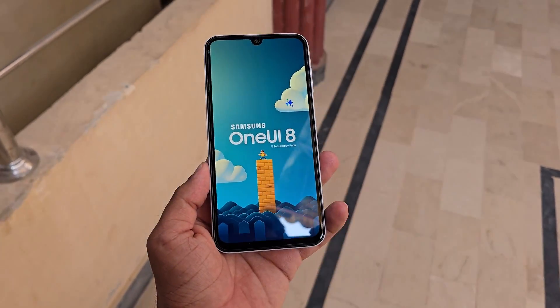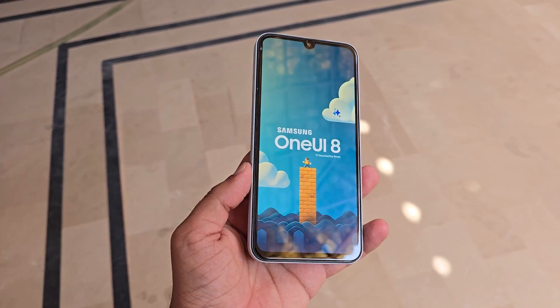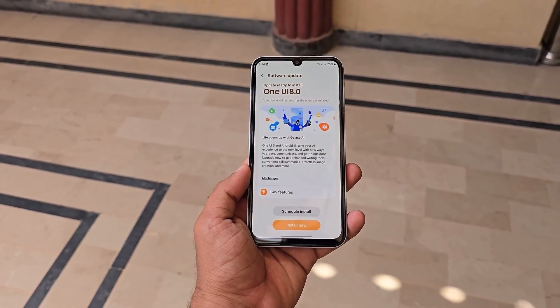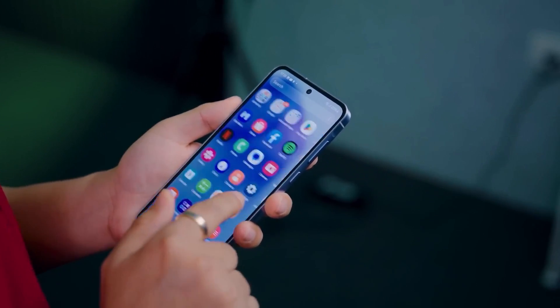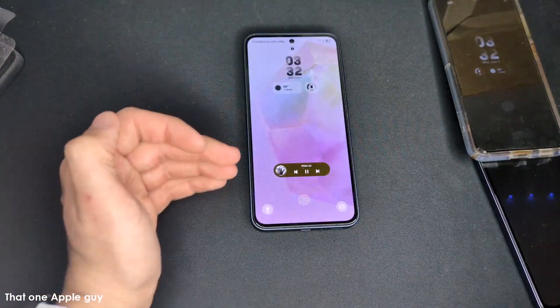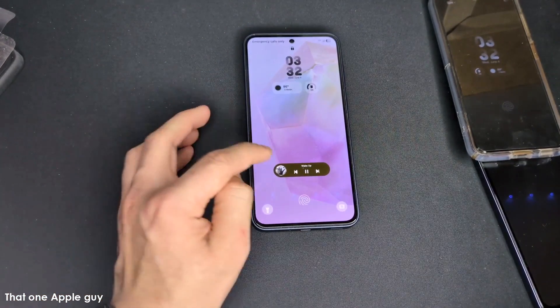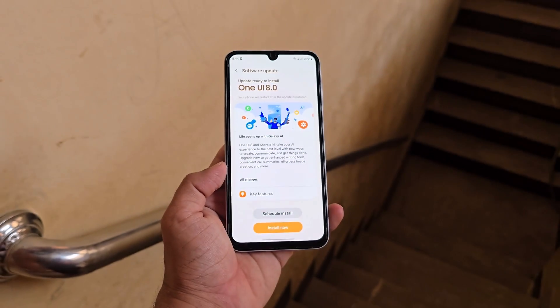Samsung's mid-range phones are finally joining the Android 16 party. After weeks of silence, One UI 8 testing has now officially expanded to two popular A-series devices — the Galaxy A35 5G and the Galaxy A54 5G. Both phones recently received the One UI 7 update based on Android 15, but Samsung has already begun working on their next major upgrade.